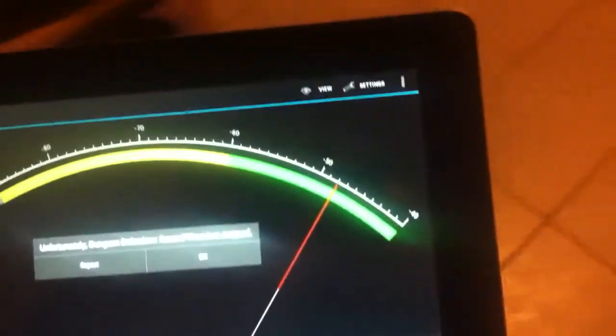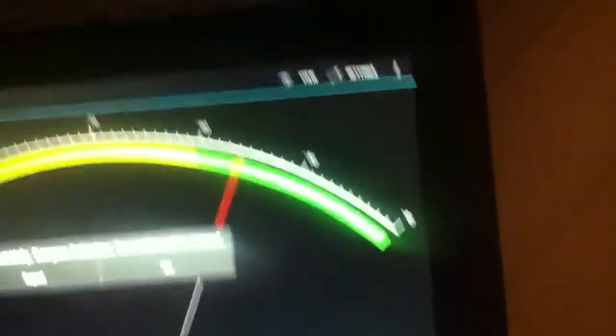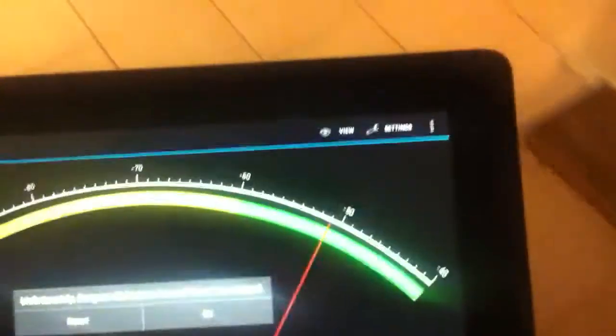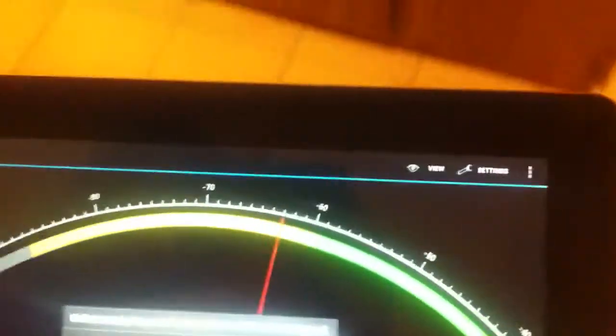There's a big TV and a bunch of electronics between me and the end of the house I'm going to. So here we go, I'm walking, and I'm about halfway down the hallway, I'm walking.